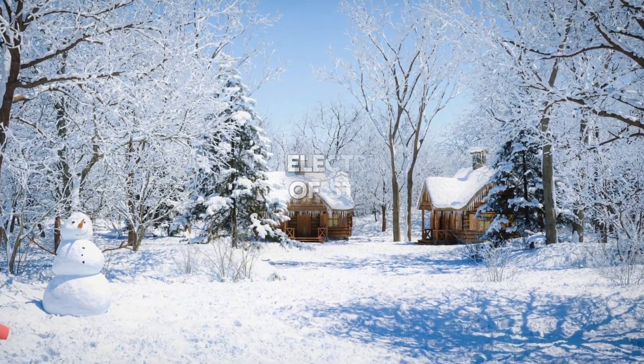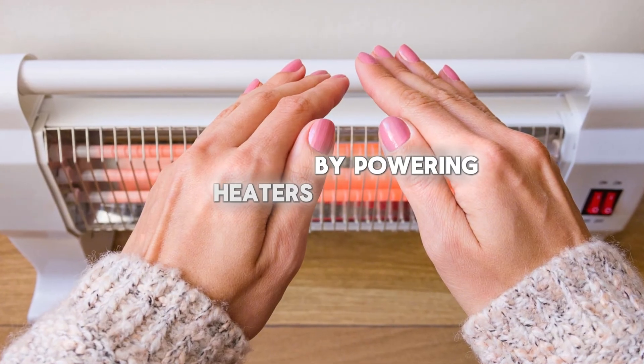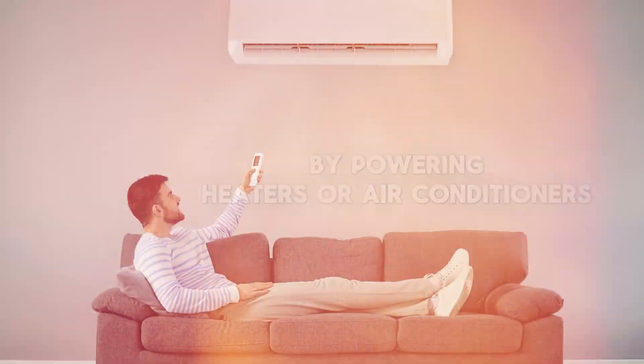Appliances like refrigerators, microwaves, and washing machines use electricity to help us cook food, keep it cold, and wash our clothes. Electricity also helps us stay warm in the winter and cool in the summer by powering heaters or air conditioners.